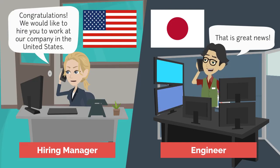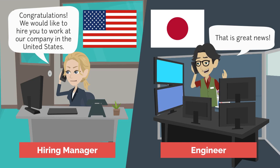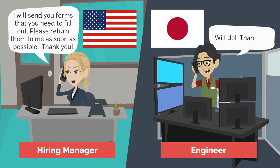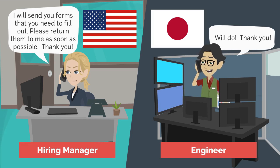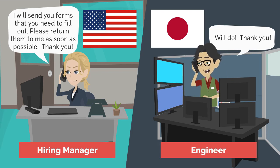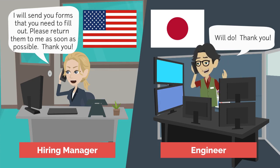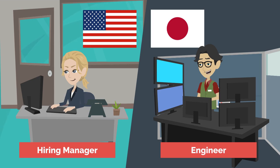For example, suppose you are designing an optical mirror and would like to hire an engineer from Japan to join your U.S. development team. You must confirm the individual's immigration status — that is, confirm his citizenship and any permanent residencies he or she might possess. The U.S. hiring manager tells the engineer on the phone, 'I will send you the forms that you need to fill out. Please return them to me as soon as possible.' The engineer responds, 'Will do. Thank you.'